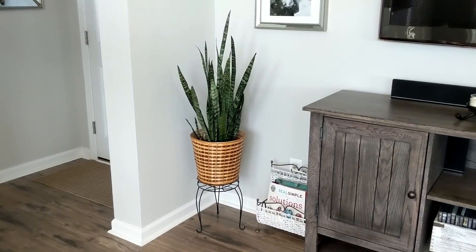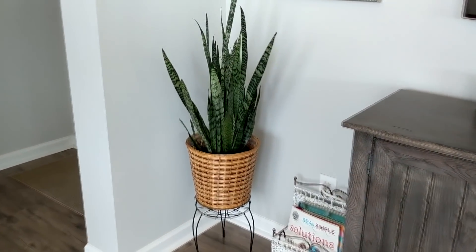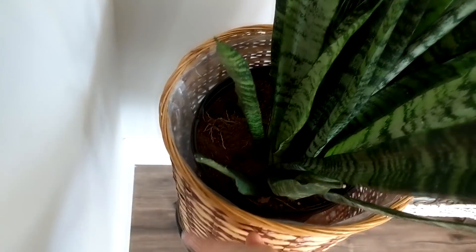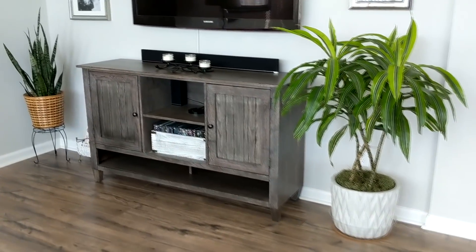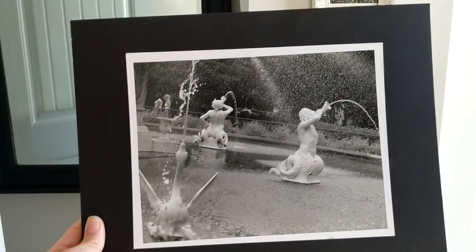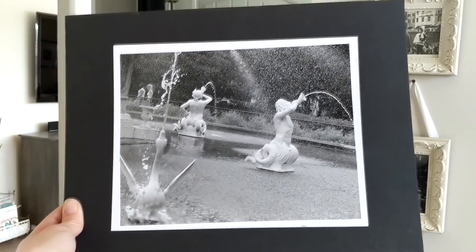I got this snake plant at Walmart a couple weeks ago for $11, and I knew I wanted to set the pot down in a basket. I found this basket and it was only $2.99, and it already has a plastic liner inside. I think I'm going to spray paint this white to match the other pot I have. I did end up getting this old film print — it was $1.99 and it was signed by whoever photographed it. I'm going to get a really cool frame for this.